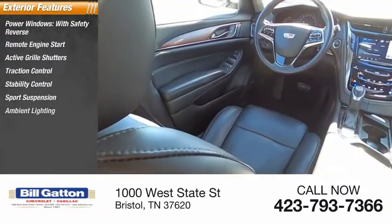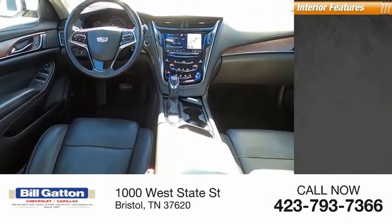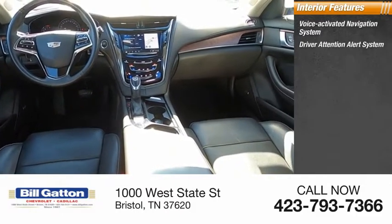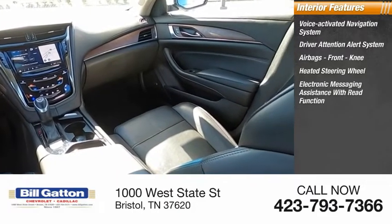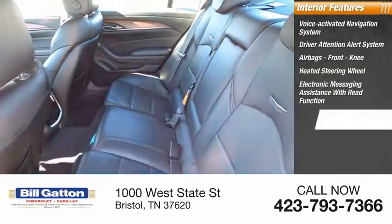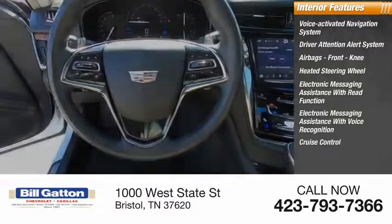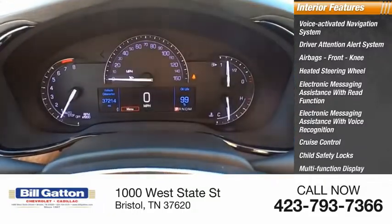Sport suspension, ambient lighting, braking assist, power brakes. Inside, you'll find a voice-activated navigation system, driver attention alert system, airbags, front knee airbag, heated steering wheel, electronic messaging assistance with green function, electronic messaging assistance with voice recognition, cruise control, child safety locks, multifunction display, and one-touch windows — four.